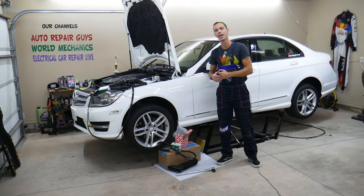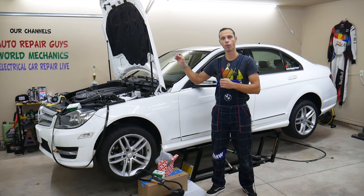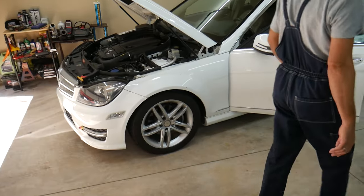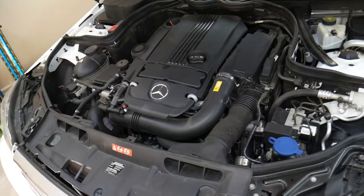So let's go ahead and explain — first we'll show you guys what noise it makes when we start the car without removing anything, and then we'll show you the secret. So we're going to go ahead and demonstrate what that noise whine sounds like, okay, from the pulley. So let's go ahead and start it now.